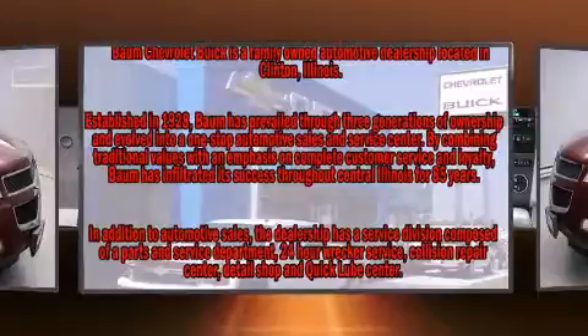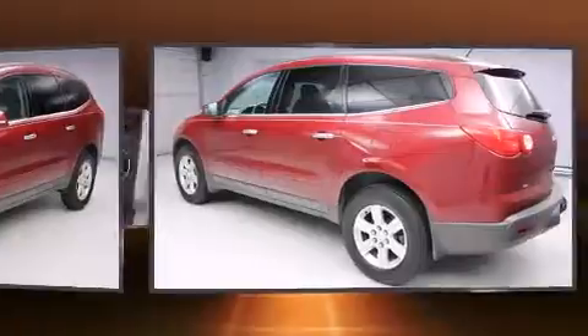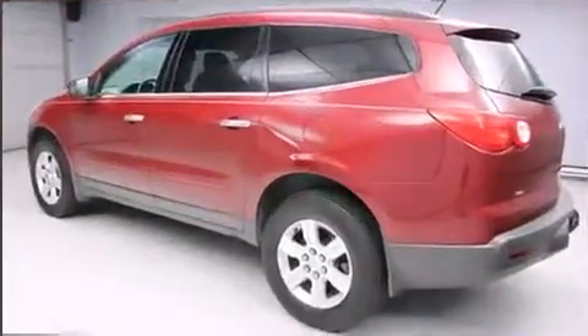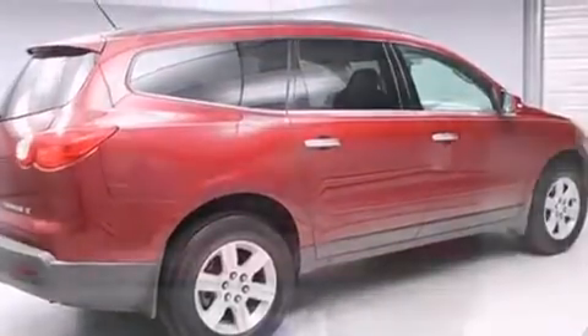Top features include front bucket seats, a tachometer, an automatic dimming rear-view mirror, power door mirrors and heated door mirrors, a power liftgate, remote keyless entry, and much more.